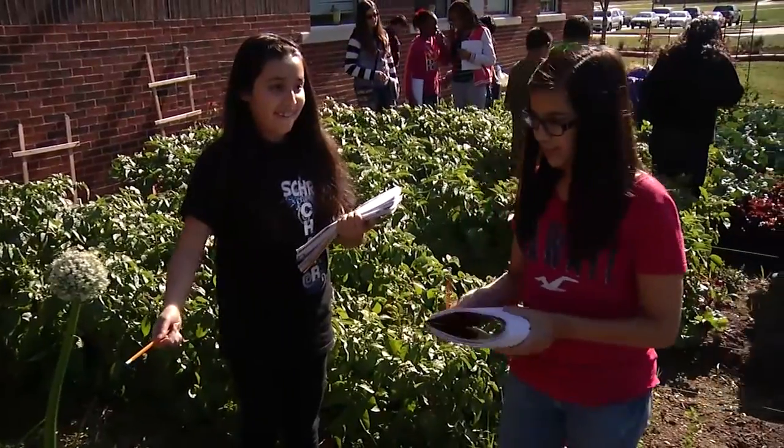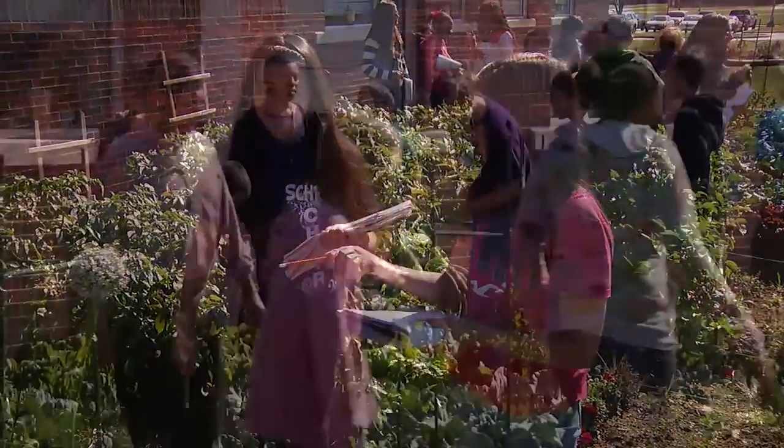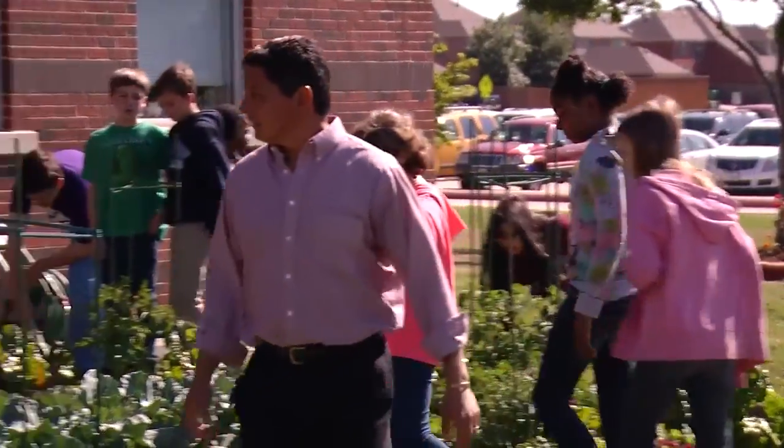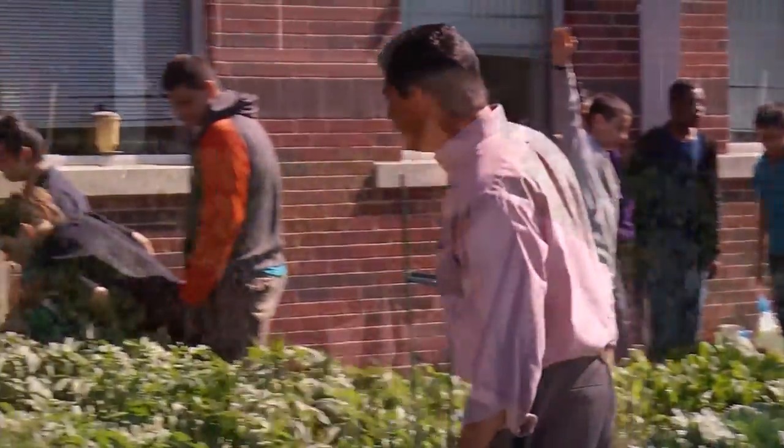Schradie's really proud. We have an outdoor environmental learning center. The key piece, or the major part of it, is our garden that's behind me.